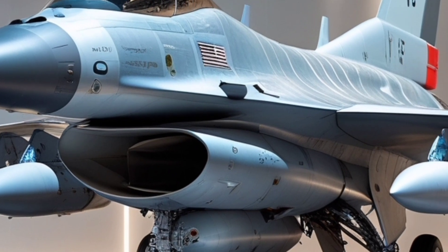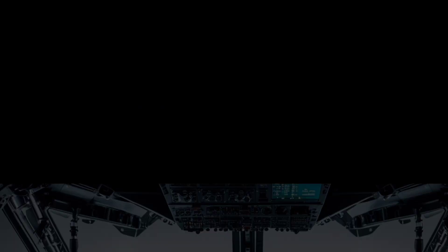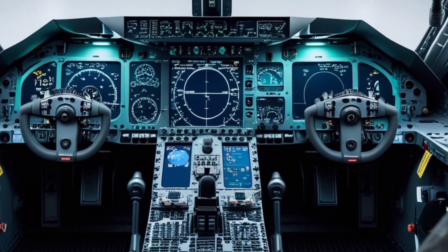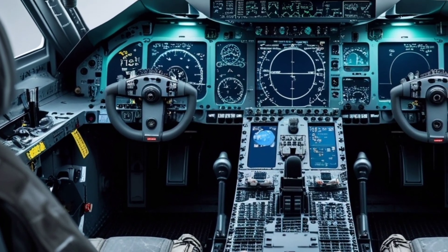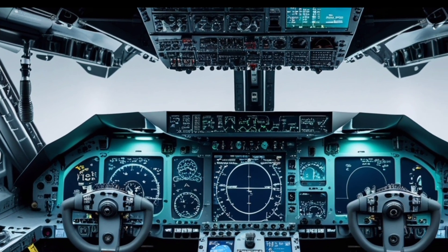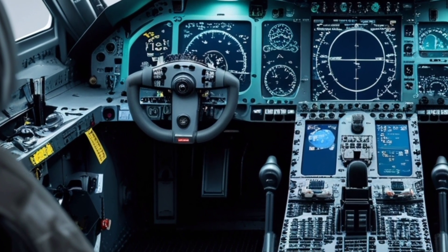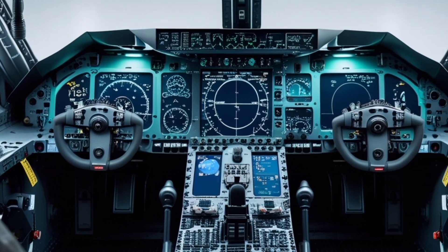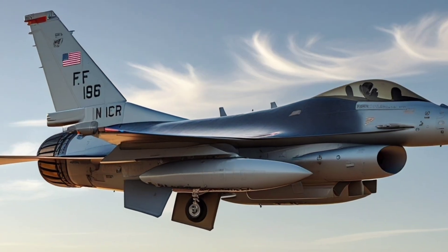At its core, the F-16 Block 70 is built on a proven combat platform that has served with distinction for over four decades. What sets this variant apart is its integration of cutting-edge avionics, radar systems, weapons capabilities, and digital architecture. The jet is powered by the Pratt & Whitney F100-PW-229 engine, which delivers about 29,160 pounds of thrust, giving the aircraft a top speed of over Mach 2 and an impressive thrust-to-weight ratio, making it incredibly agile in dogfight scenarios and highly effective in fast-strike missions.